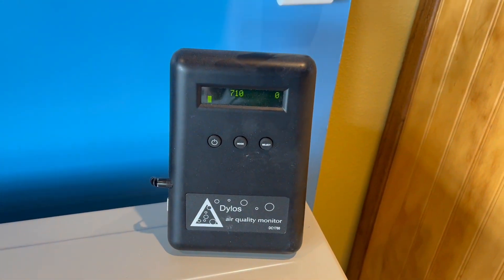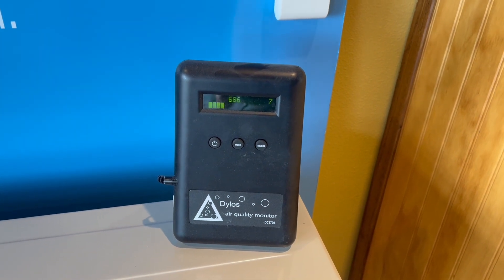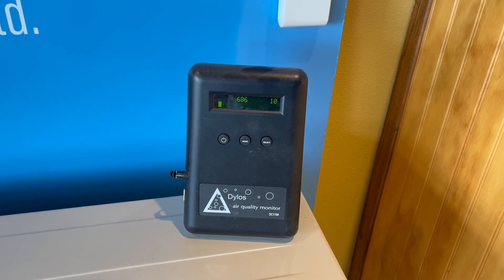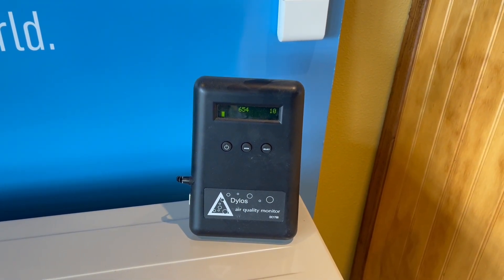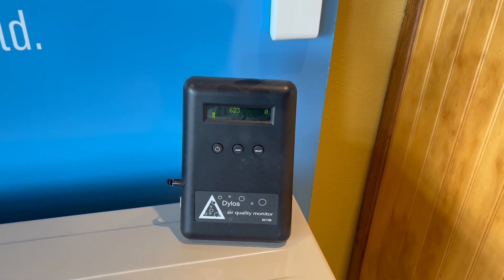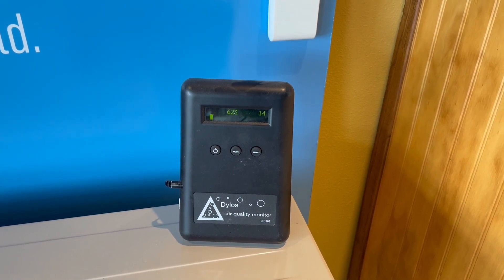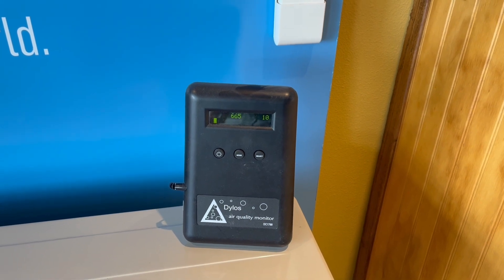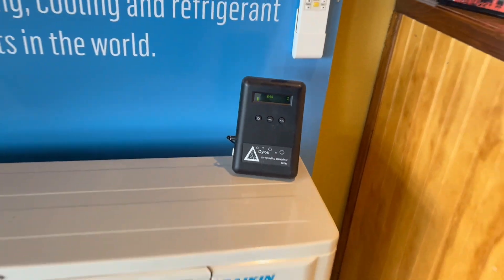That's a pretty significant change in one hour. We have dropped our small particulate down from roughly 3,600 to roughly 700. Our large particulate is hovering somewhere between 3 and 10, and I believe that was around 50 or 60 before. Pretty amazing results in one hour - thought I would share that with you guys.